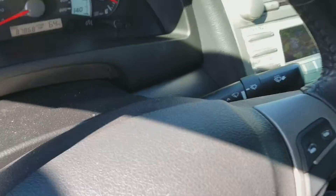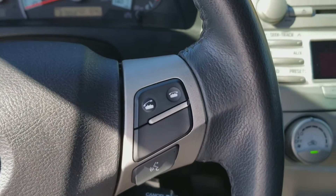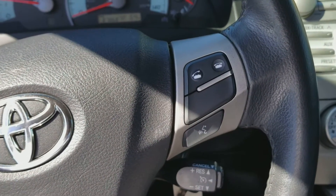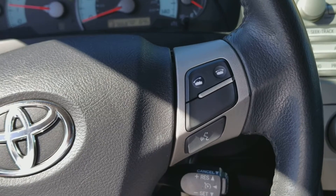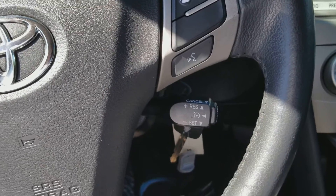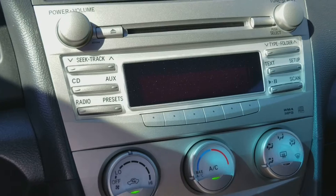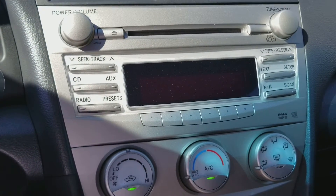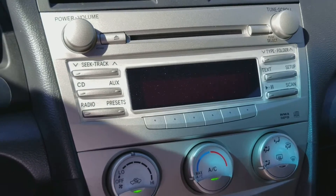Fog lights on the front. You'll notice also, if you look on the steering wheel here, you've got Bluetooth already in the vehicle that's voice activated. There's your cruise control. AM, FM, CD player. And this does stream the Bluetooth so you can listen to your stereo through your phone.